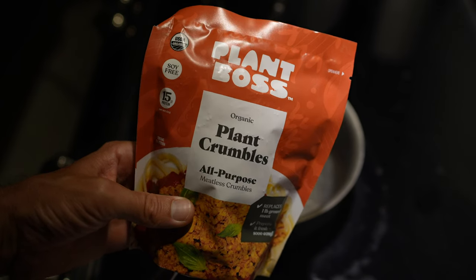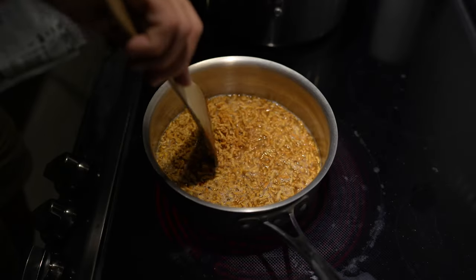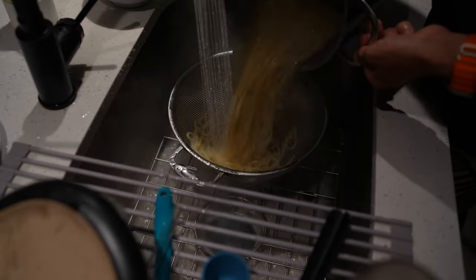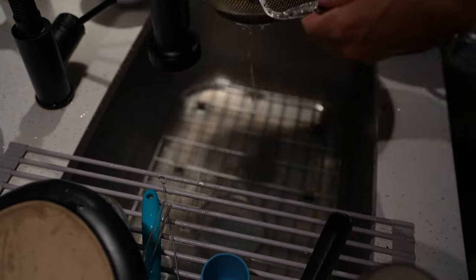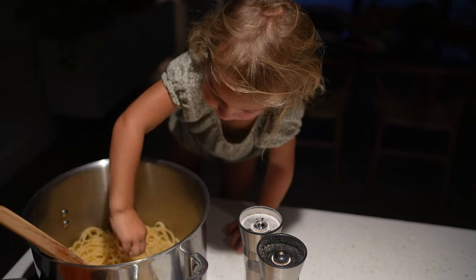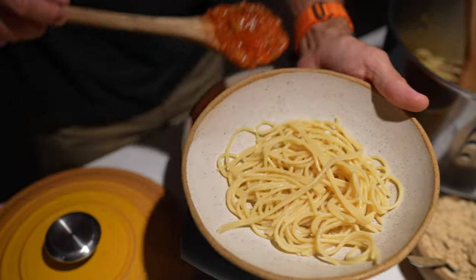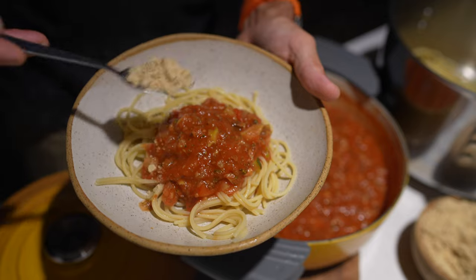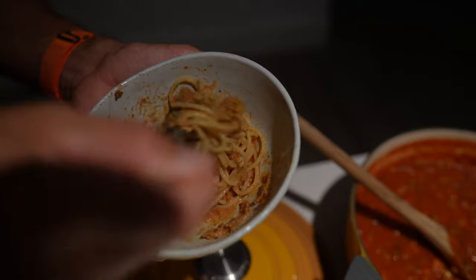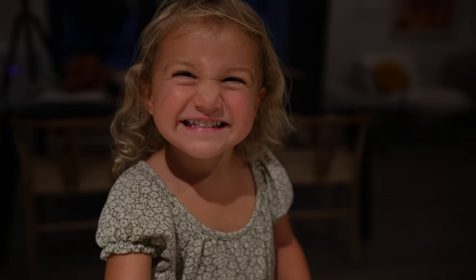You should definitely check out these plant crumbles from Plant Boss — they're like a meat alternative, but they've got pretty whole food ingredients and they look and taste exactly like ground beef. Now I'm finally rinsing our brown rice noodles and getting ready to dish. There are so many kinds of noodles — chickpea, lentil — but I tend to like the brown rice noodles the best, and Miss Olivia does too. So I'm gonna dish a plate for mom, and then a couple plates for the kiddos with some of the Plant Boss meatless bites for a little added protein, and they were not disappointed.